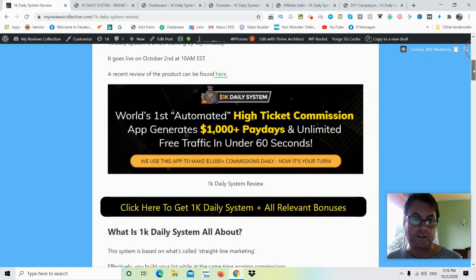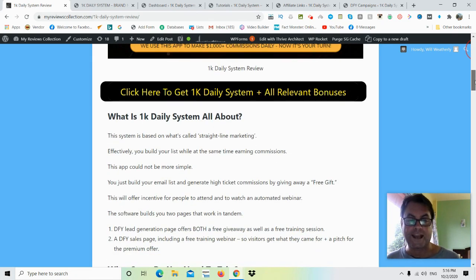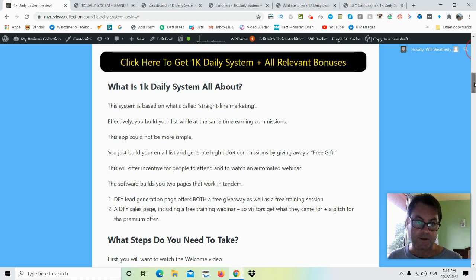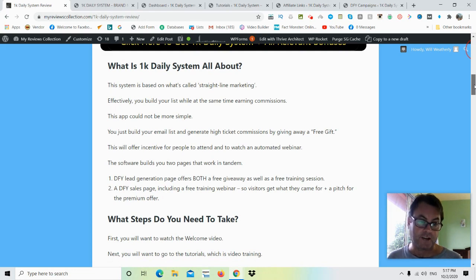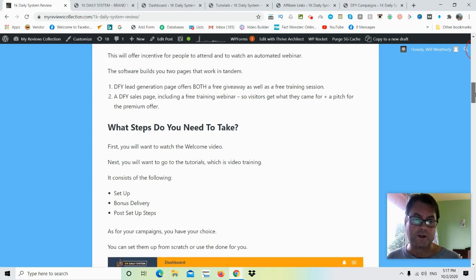This product is being brought to market by Glenn Kosky, and it goes live October 2nd at 10 a.m. EST. The 1K Daily System will help you build your list while also earning commissions — a way to generate high ticket commissions by giving away a free gift. There are two parts: a done-for-you lead generation page offering a free giveaway and free training session, and a sales page which includes a free training replay webinar to pitch a premium offer.